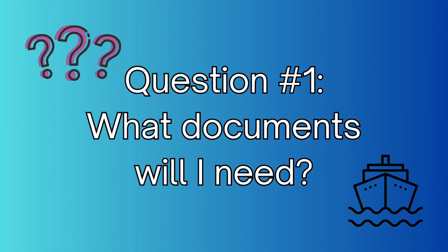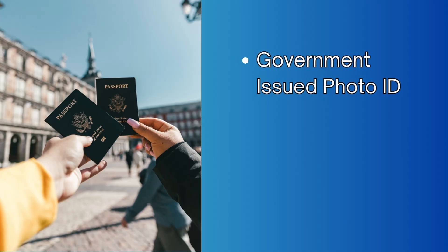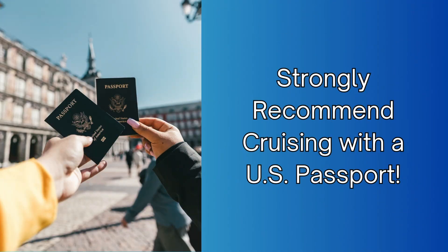Starting with question number one: what kind of documents do I need to bring on a cruise? You need to bring your government-issued photo ID, as well as your passport if required, and any cruise documents. There are times where you can cruise out of a U.S. port and back into a U.S. port with only your photo ID and a birth certificate, but they really recommend that you take a U.S. passport — and here is why.